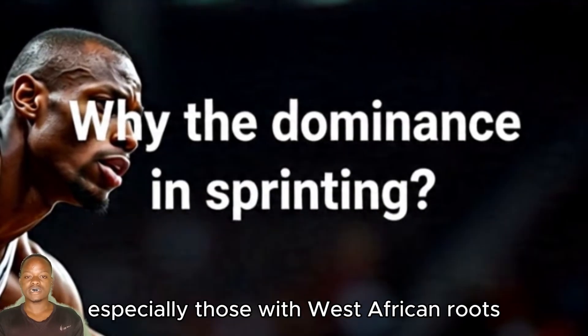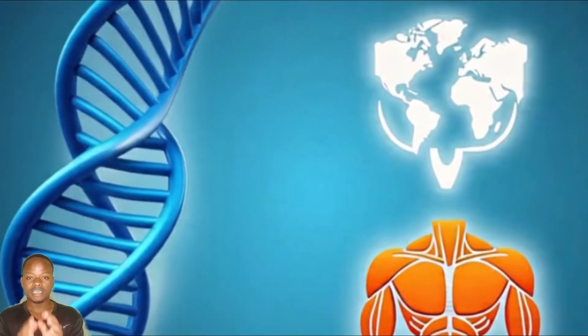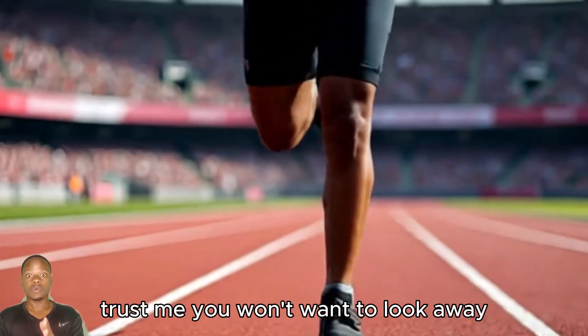But why do black athletes, especially those with West African roots, seem to always take the gold in short-distance races? Today we're diving into the science, history, and culture behind this phenomenon. Trust me, you won't want to look away.